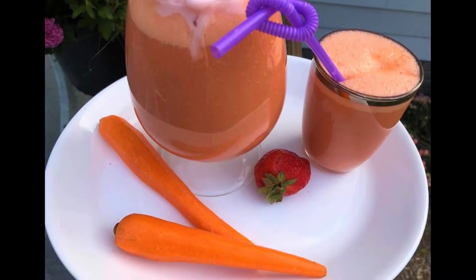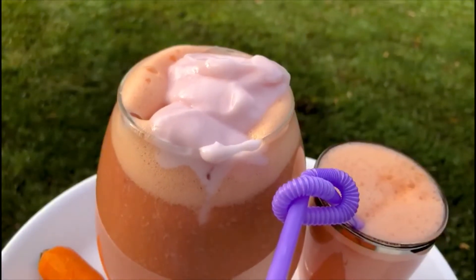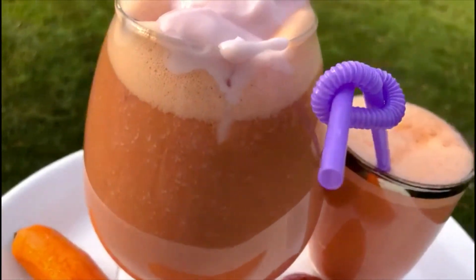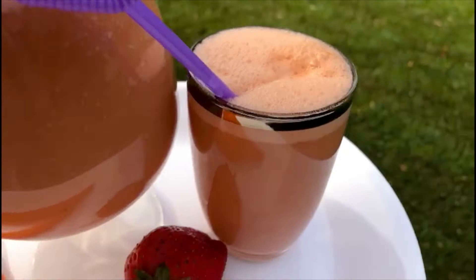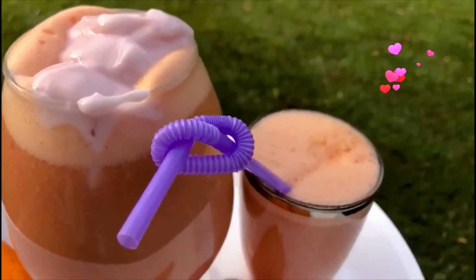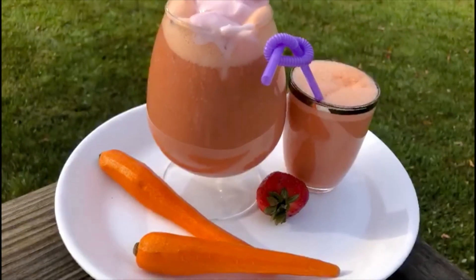Smoothies help manage food cravings. It's really good because it increases the consumption of fruits and vegetables. Come with me, let me show you how to make this simple smoothie.